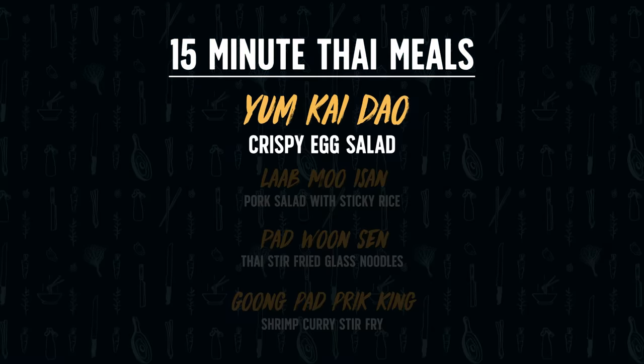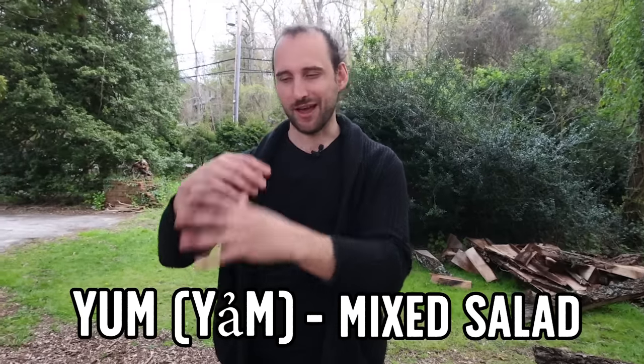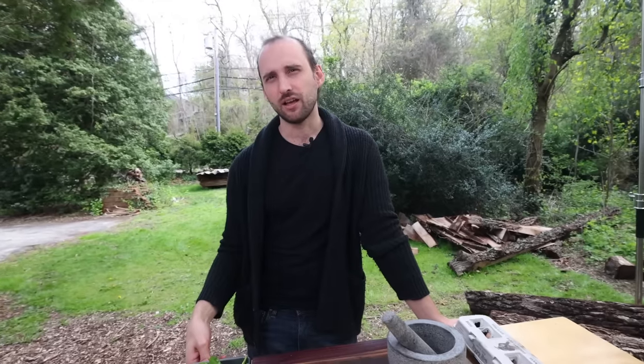The first dish is yum kai dao, which is an egg salad in Thai terms. It's based on the category of yum — mixed salads — where you have a protein and other ingredients combined. If you have leftover chicken, for example, you can use the same baseline. Egg is a favorite choice because you typically have eggs in the fridge along with onions or shallots.